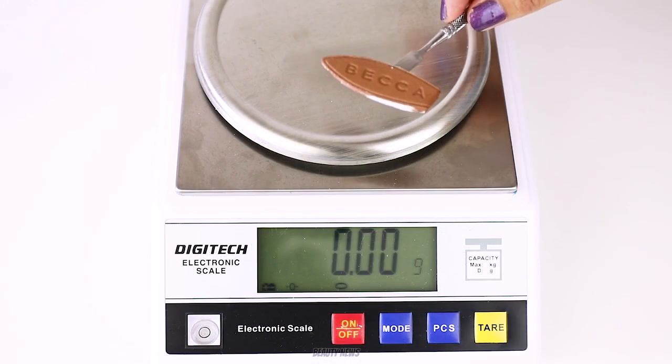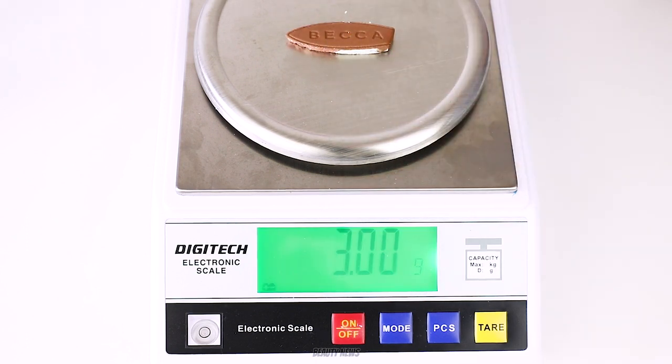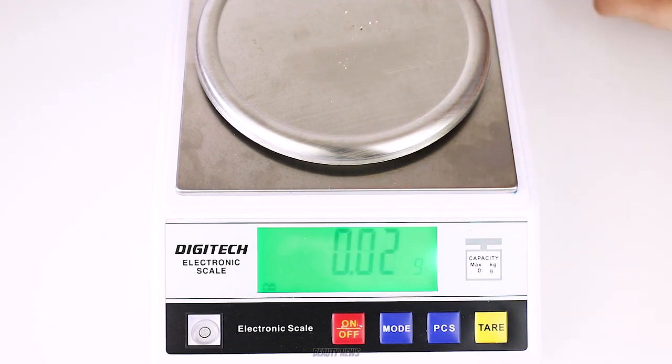We've had a request to weigh the surfboard. Let's see what it is... 2.99 grams. So you don't quite get your 7 grams of highlighter if you remove the chocolate biscuit — the chocky surfboard. The polywaffle. Love a good polywaffle.